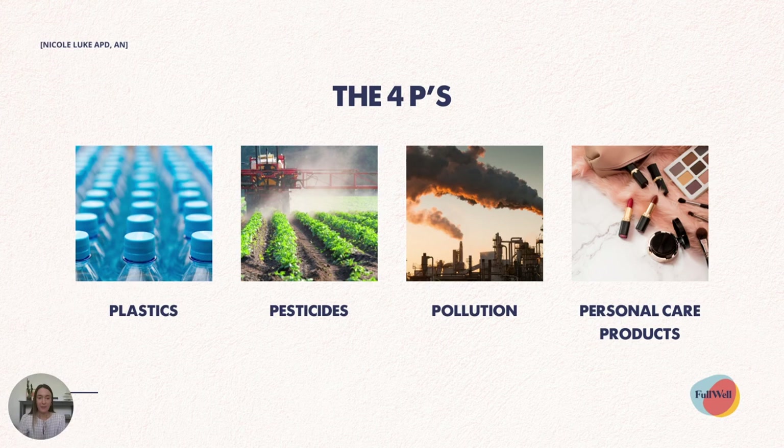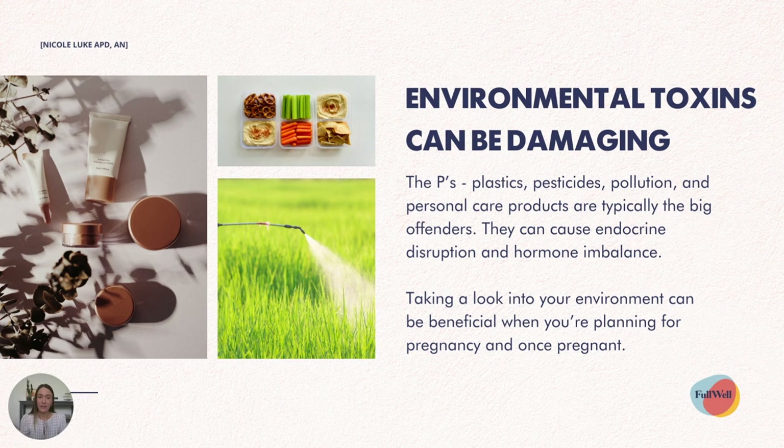The four Ps are plastics, pesticides, pollution and personal care products. Environmental toxins can be damaging, and these four Ps are typically the big offenders — the ones that can cause endocrine disruption and hormone imbalance. Taking a look into your environment can be really beneficial when you're planning for pregnancy and once you're pregnant.